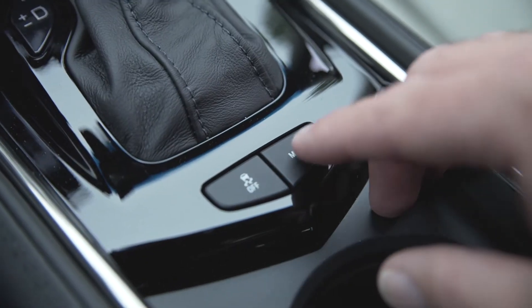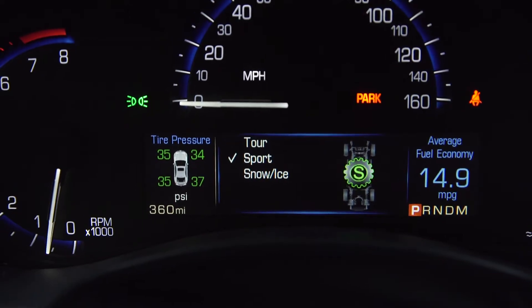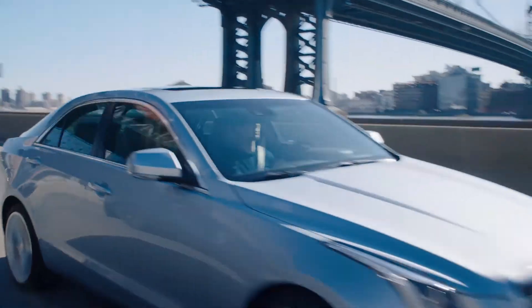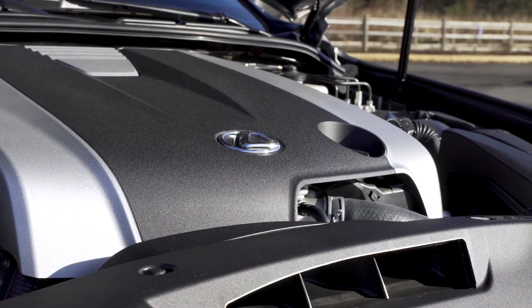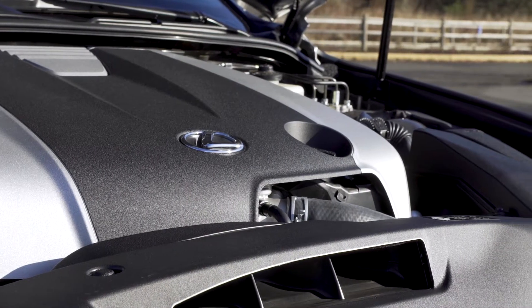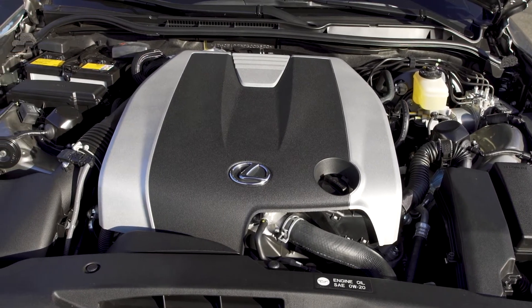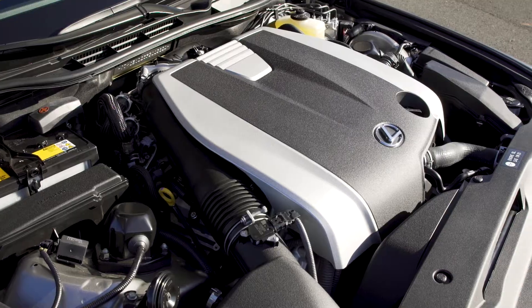Program driving modes allowed you to choose between comfortable touring modes and sport mode, and all-wheel drive cars also had a special mode for snow and ice. The 2015 Lexus IS was powered by either a 2.5L V6 with 204 horsepower or a 3.5L V6 rated at 306.